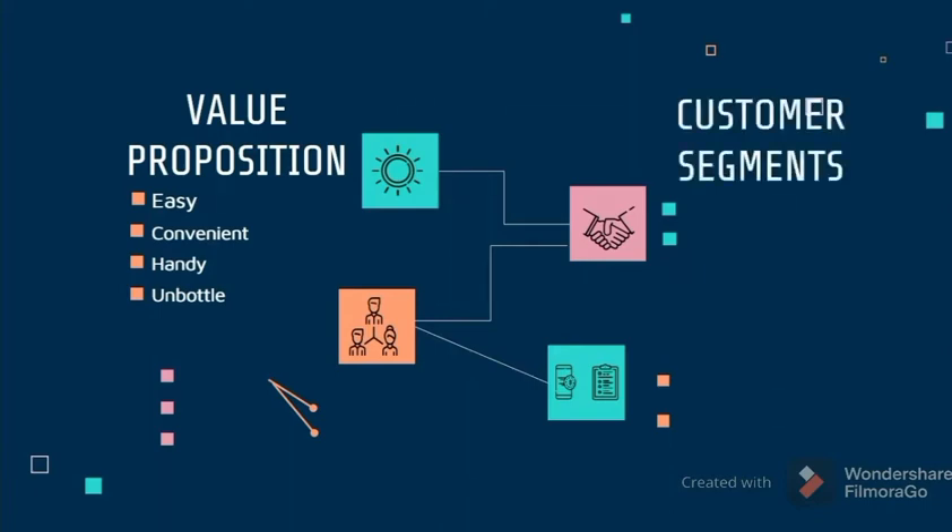Next, we go to the customer segment. We have working people and small enterprises. We target working people who carry many things when going to work, so this product is easy to carry and convenient. The second customer segment is small enterprises, where we can promote the product at their shops.